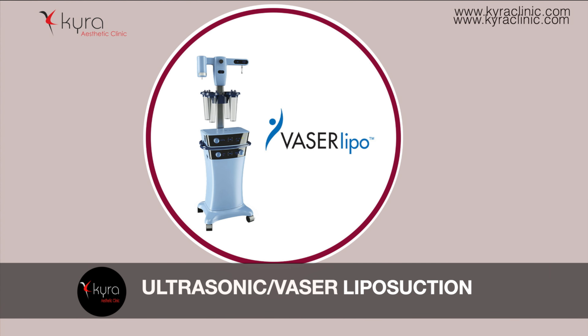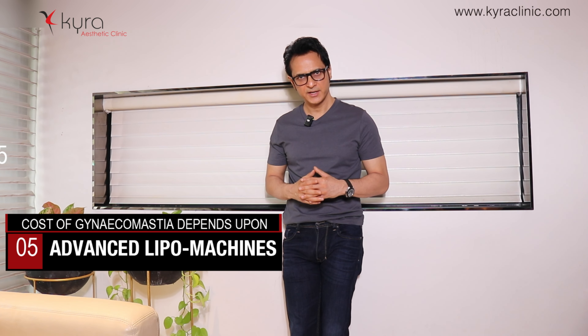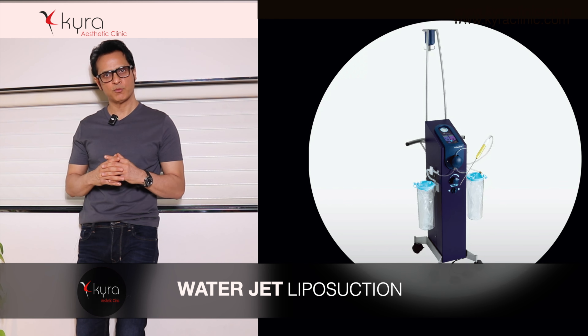In ultrasonic or laser liposuction, sound energy or waves melt and emulsify the fat so it comes out easily. It is also safe for your nerves and blood vessels. Lastly, we also have water jet liposuction, which is an advanced and safer form of liposuction.